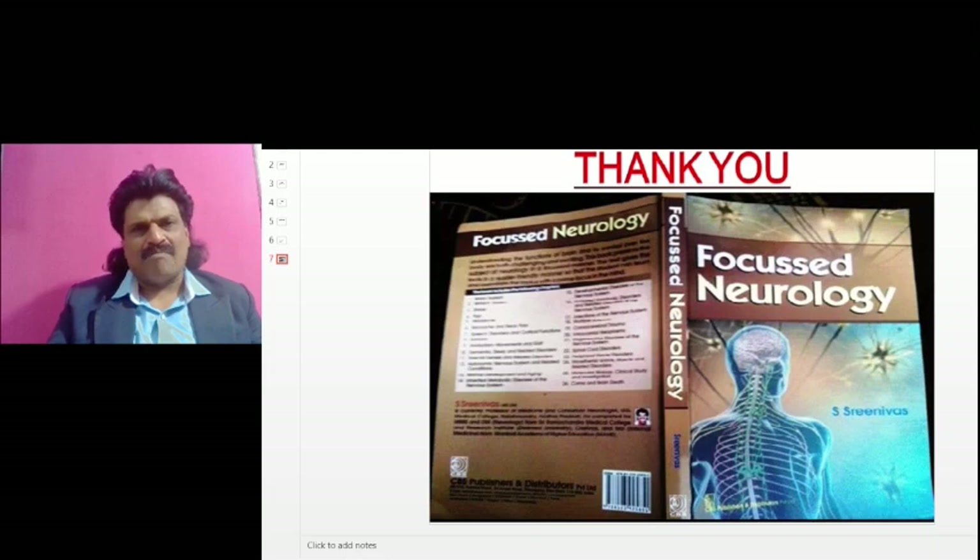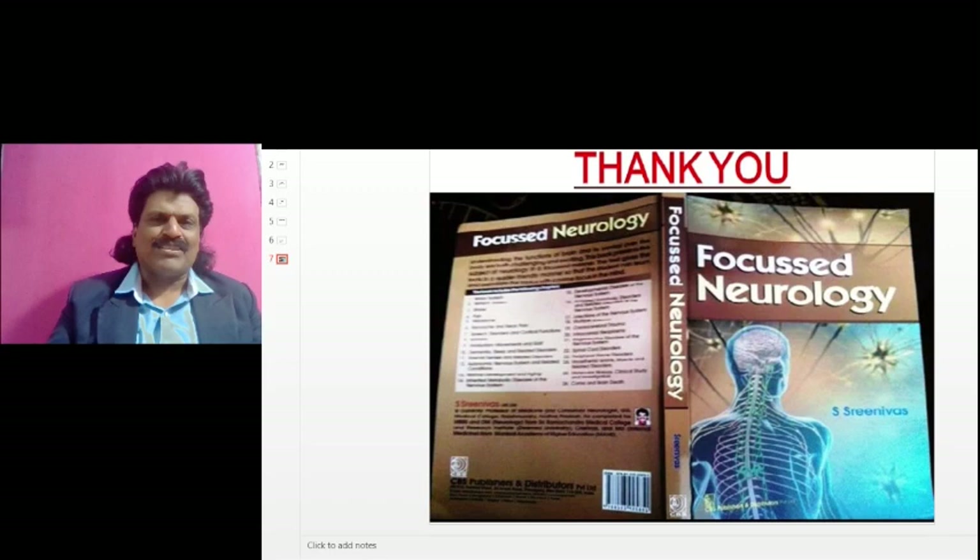I hope you have enjoyed listening to my video on vestibulospinal reflexes. If you enjoyed it, please like and share the link, and do subscribe to my YouTube channel Dr. Srinivas Medical Concepts and my page Dr. Srinivas Concepts. Thank you, bye.